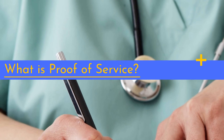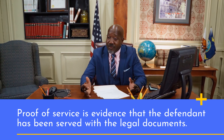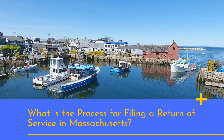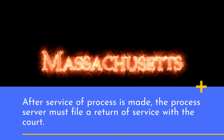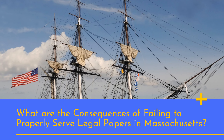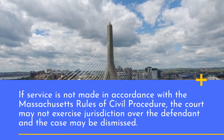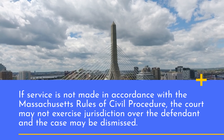Proof of service is evidence that the defendant has been served with the legal documents. If service is not made in accordance with the Massachusetts Rules of Civil Procedure, the court may not exercise jurisdiction over the defendant and the case may be dismissed.